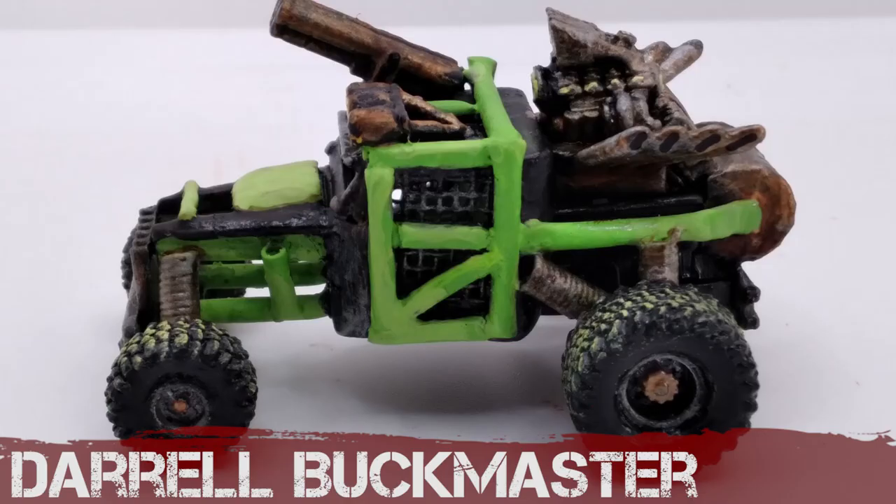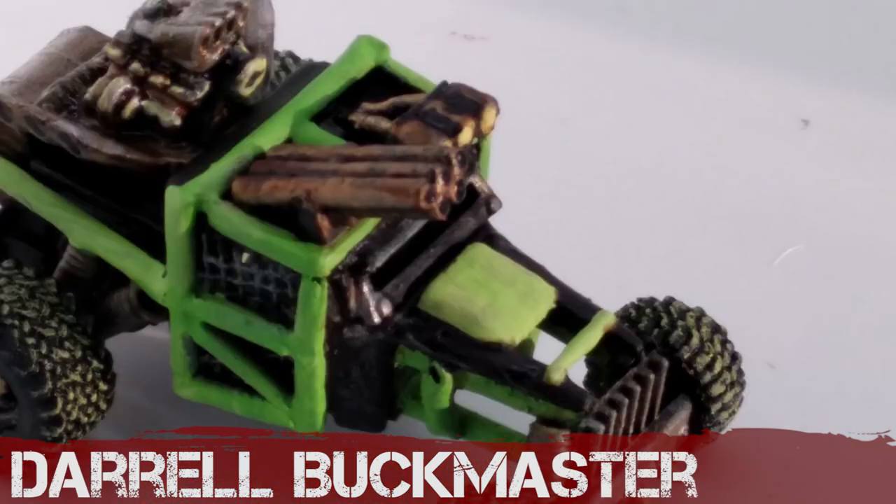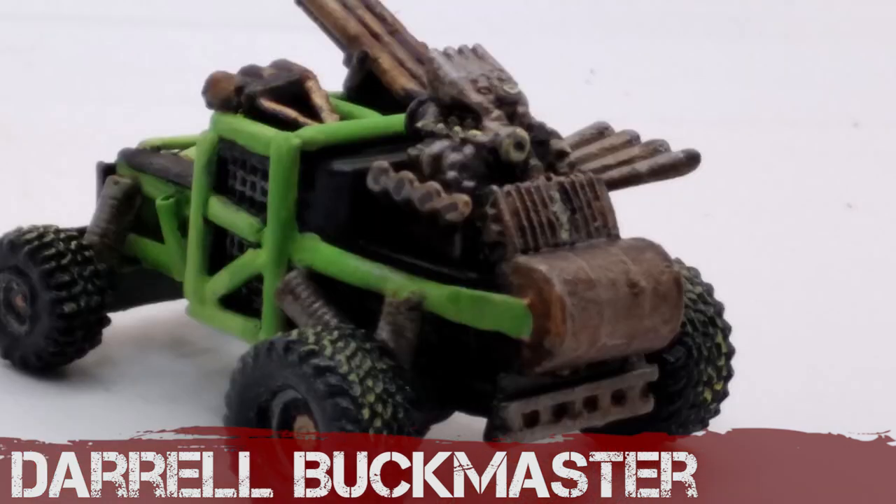Daryl Buckmaster's lime green mean machine is called Giant Killer. He knocked this together in four hours — a very quick trash bash, a scrap junk build — and he's done a great job considering how little time he spent on it.